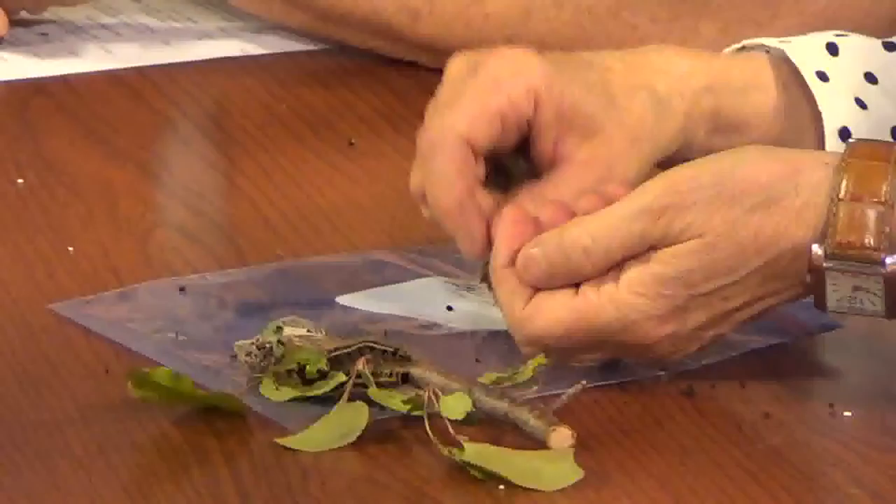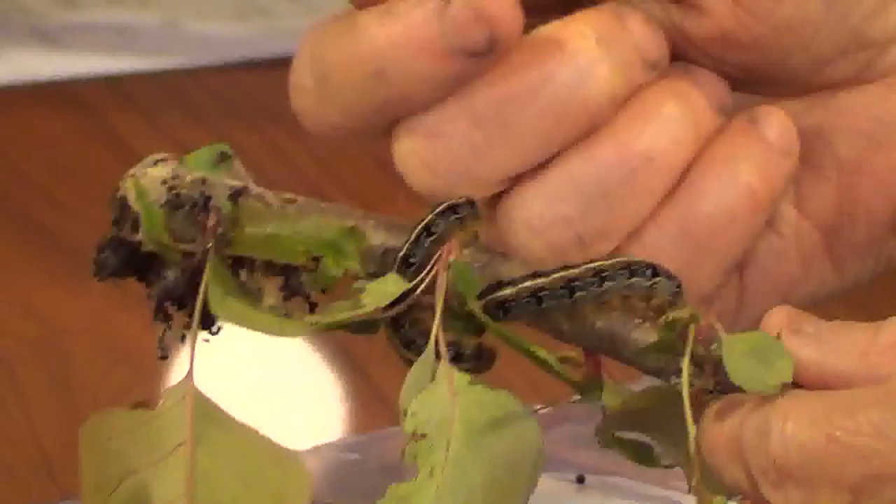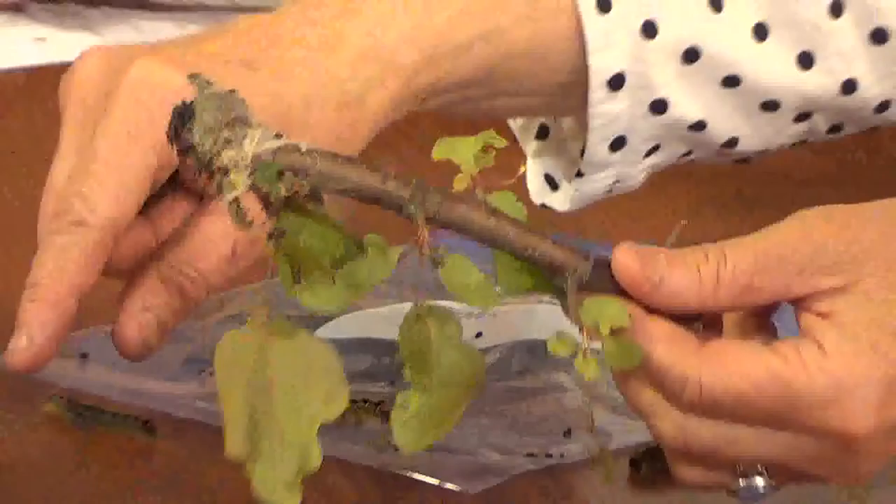Now Ann, you run UVM's plant diagnostic clinic. What are you seeing this time of year? Well, this was brought in — it was in someone's tree. These are eastern tent caterpillars, and they're in hardwood trees. They make these big tents, and there's a lot of frass — that's the droppings of the caterpillar — so they just make a big mess in a tree.